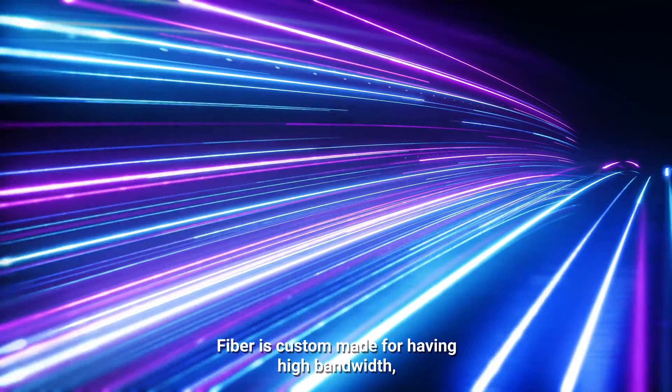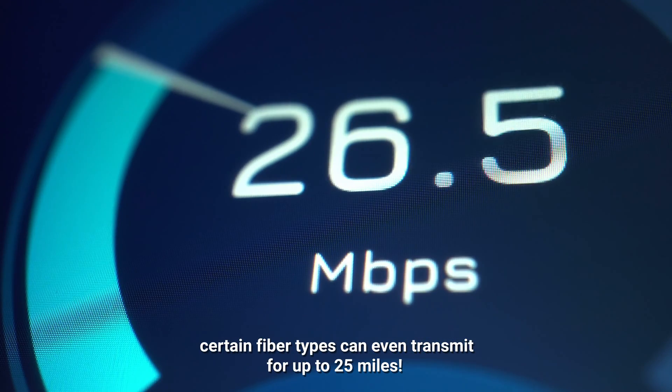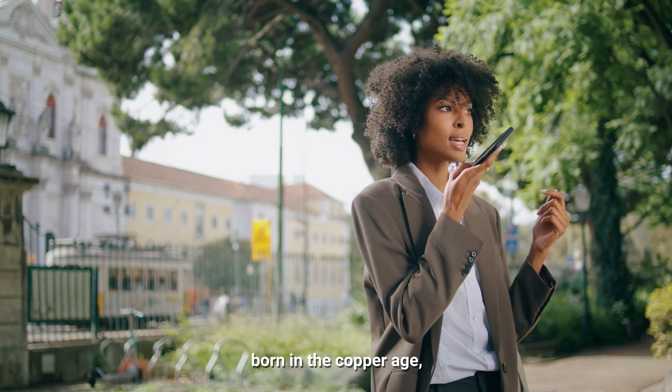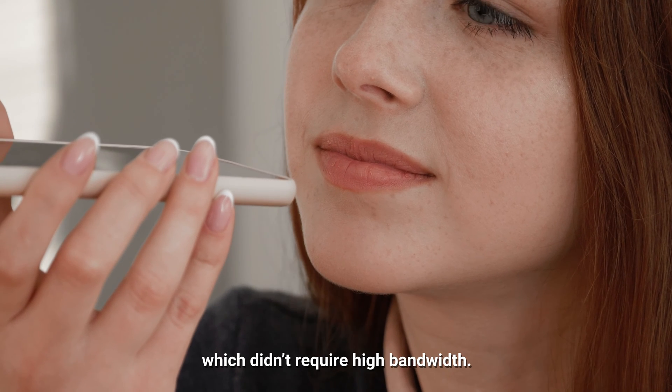Fiber is custom made for having high bandwidth. Certain fiber types can even transmit up to 25 miles. Whereas traditional internet, born in the copper age, was exclusively used for voice calls transmission, which didn't require high bandwidth.